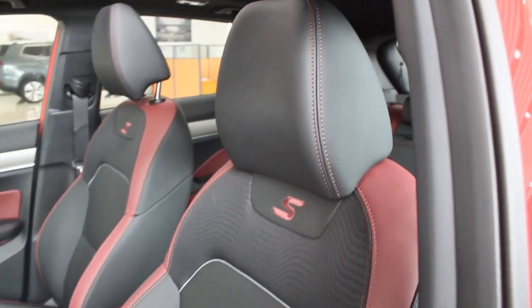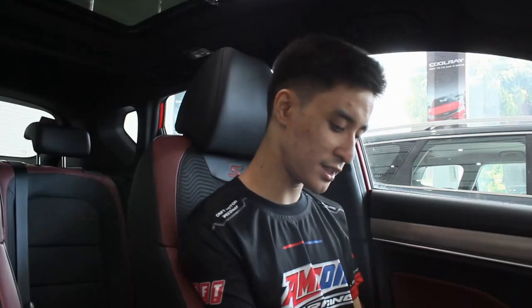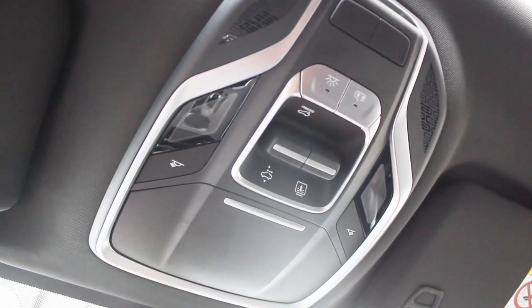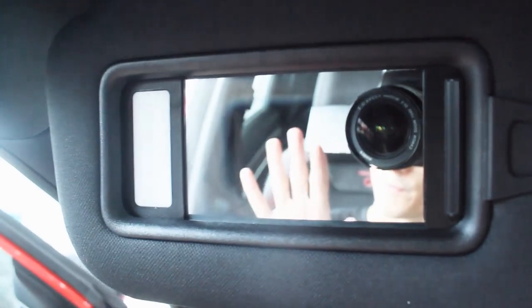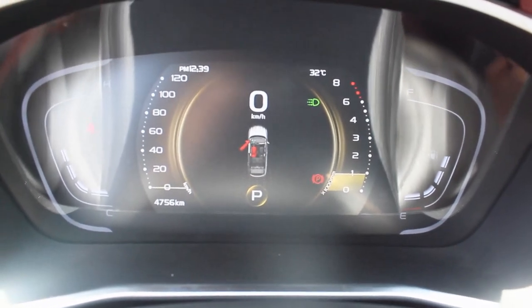The seats use fabric above mixed with leather, and being a Coolray, it leans more to the sporty side. You get electronic adjustments for the driver's seat, and as a facelift model, there's an S logo on the seat. Above, you have the sunroof controls and lights along with a sunglasses holder. The visor has a vanity mirror with light. The instrument cluster offers a lot of adjustment options.